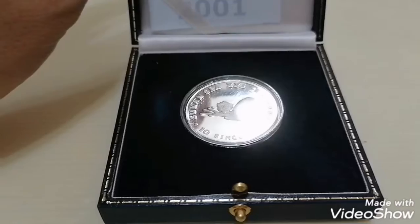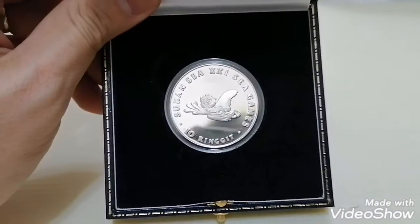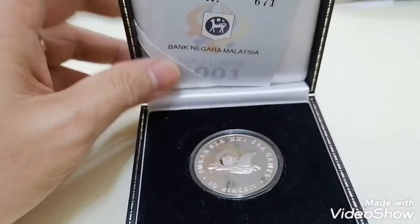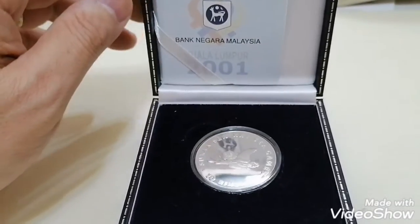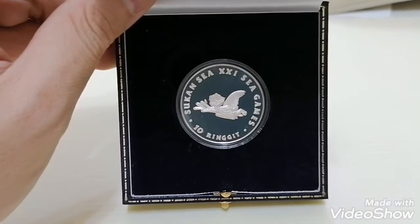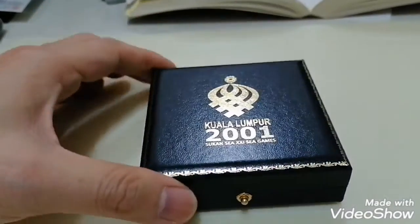At the moment there are quite a number available in the market. The demand for this coin is not as high as other silver coins. You can still get it in the market around 300 to 350 ringgit, and sometimes you can get it below 300, but that's quite rare. The original issue price from the central bank was 120 ringgit.